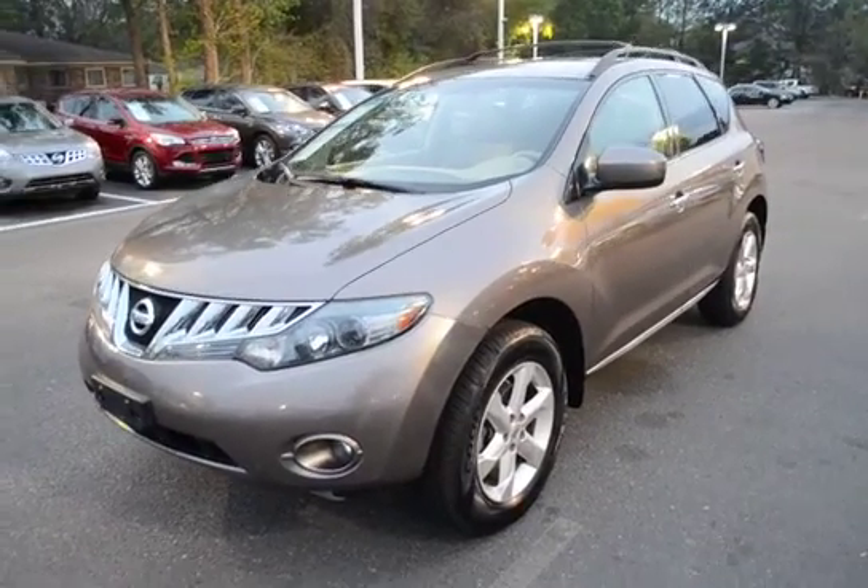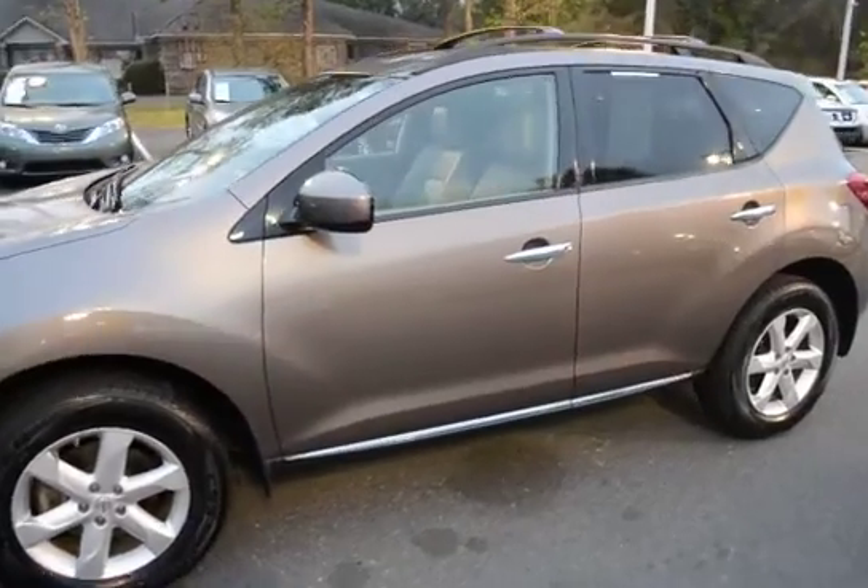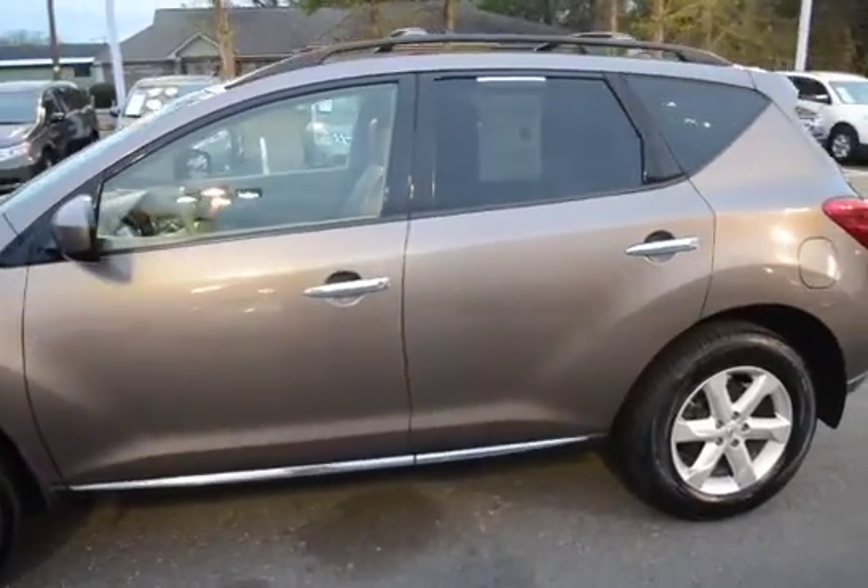Hey guys, I'm here with our 2009 Nissan Murano. This vehicle has 159,000 miles.